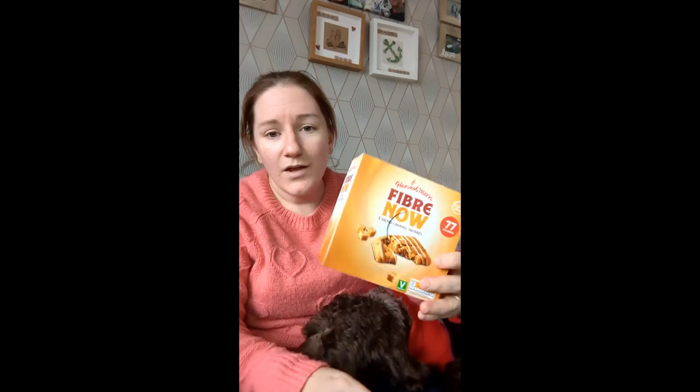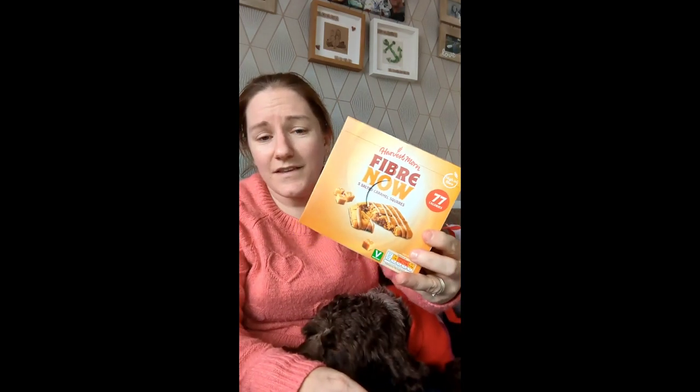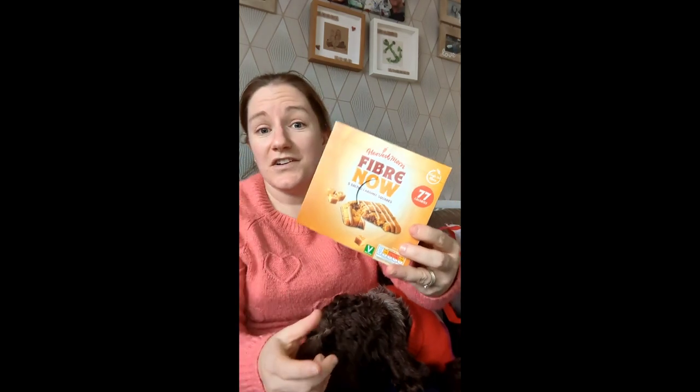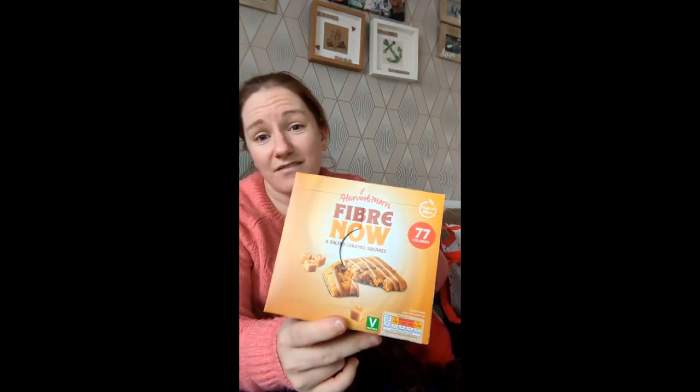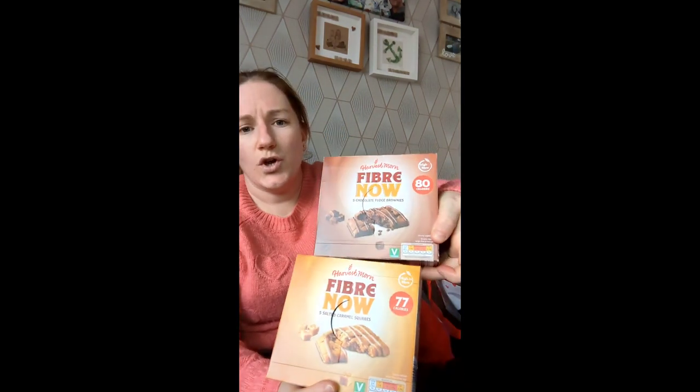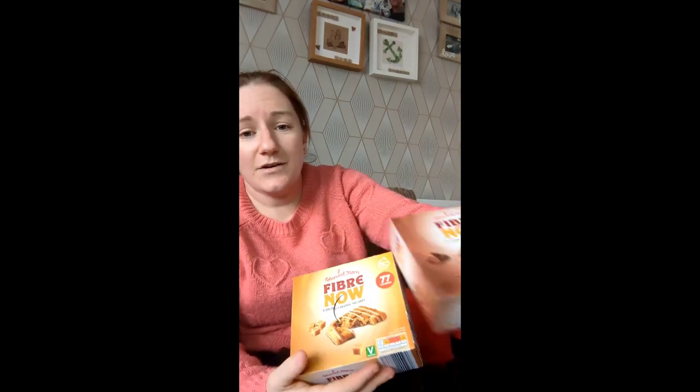Right, back to the B&M bargains. Everybody is on a diet in January, aren't they? Me and Gary absolutely love these knock-off versions of the posher cereal bars. They're only 77 calories, so I've got us those. And I also got us some Choco-Latte bars — they're 80 calories, but that's fine, we can deal with that.